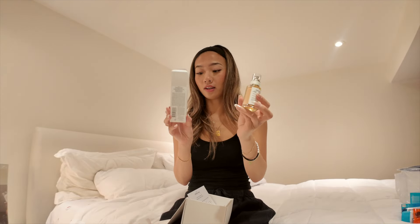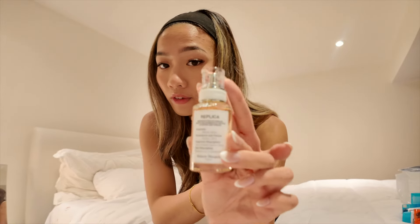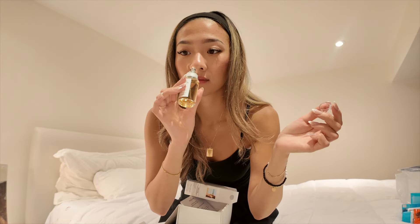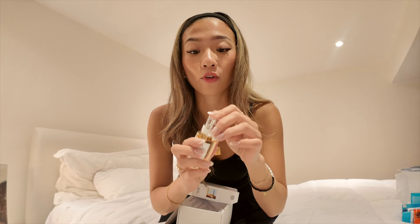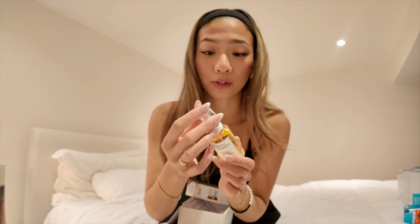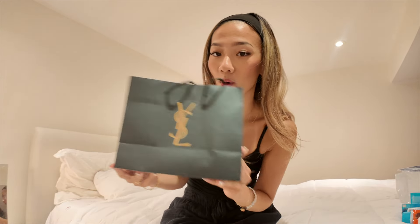I honestly have so many perfumes open already, so I don't know if I can start using this yet, but I do want to see what it smells like. This is the 30ml one. You guys have definitely seen this perfume all over social media. Oh my god, it smells so freaking good! It says 'discard before use' but I'm not using it yet.